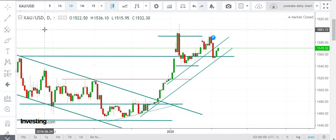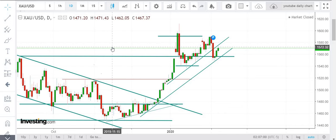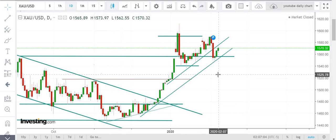Hello and welcome to TGF Gold Trading Forum. In this video we are going to see how we are going to plan our trades for 10th February 2020. We have got a daily chart over here.